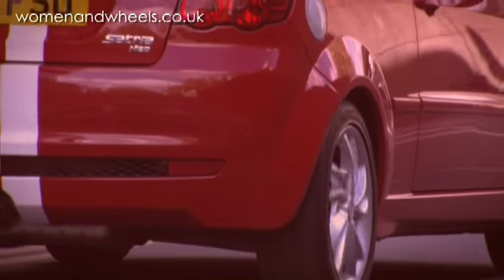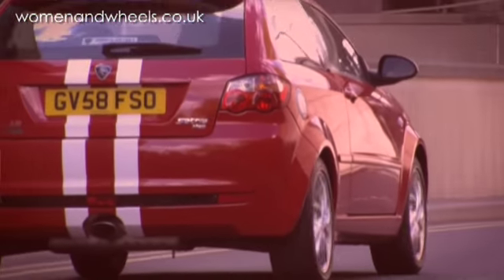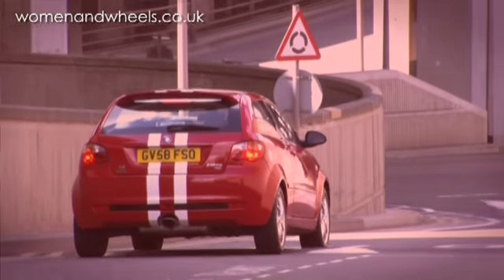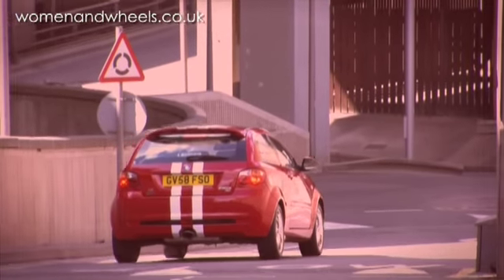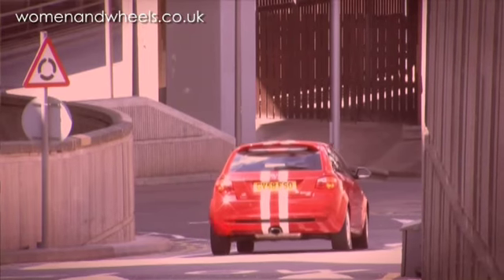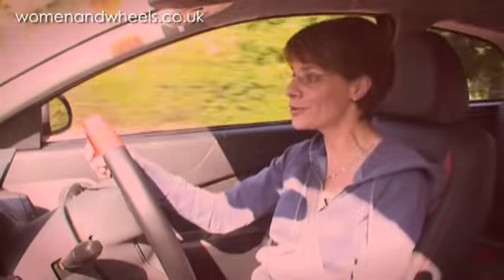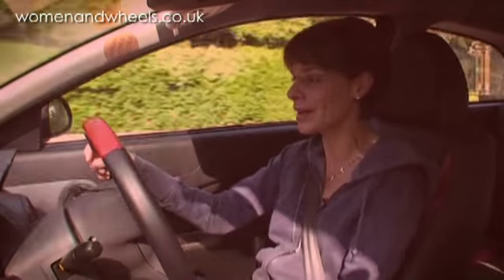So looking at the positives: we love the look, we love the interior, I like the driving position — though others don't. Another massive positive is the actual drive and the handling of this car. It's great cornering, really good fun to drive. It zooms around town, it's great on country roads, sitting around the wheel on windy roads is great.